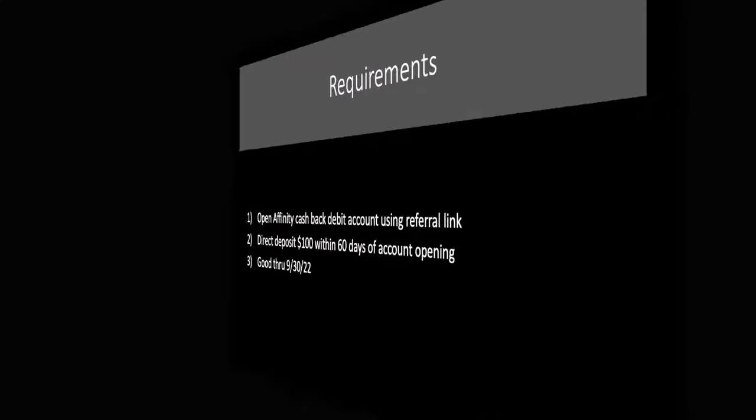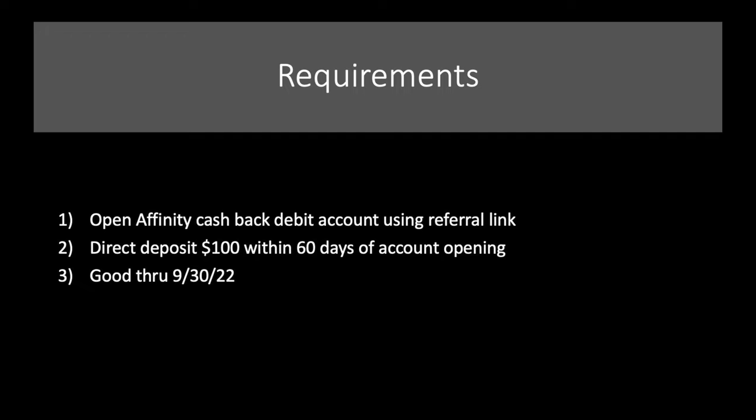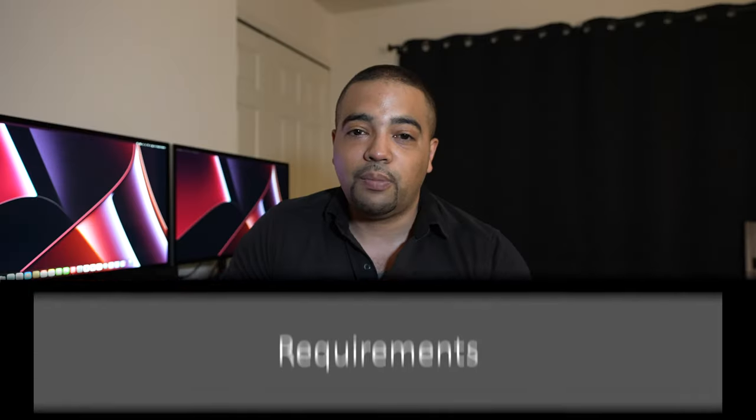What do you need to do to get this $100? Requirements are pretty simple: open an Affinity Cashback Debit Account — really that's a checking account — using the referral link, and direct deposit $100 within 60 days of opening the account. This offer is good through September 30th of this year, so you do have some time. But with smaller banks and credit unions, I tend to say don't wait around because they likely have a quota behind the scenes, and once they hit it, they'll retire the offer.